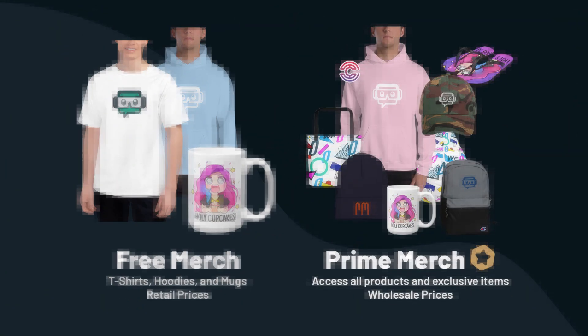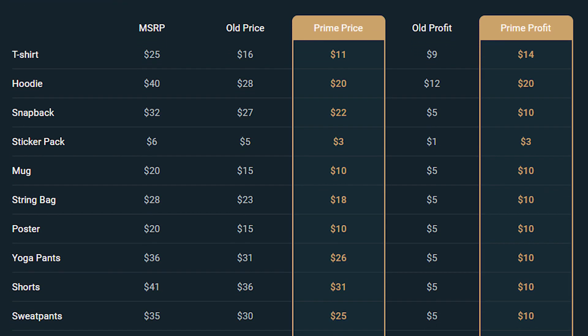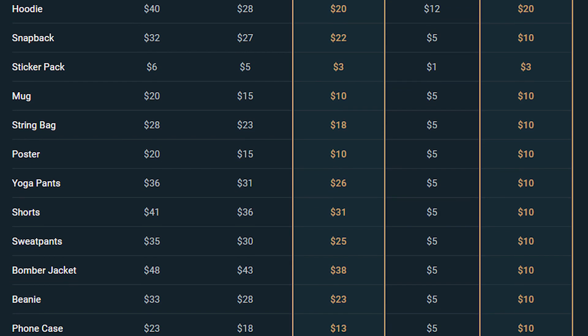There are so many free things under this option, you're going to love it. Now, if you're already making money with the Stream Labs merch store, you may want to consider upgrading to the prime option, which gives you more premium products to choose from, as well as giving you the lowest price possible, which means higher profits.